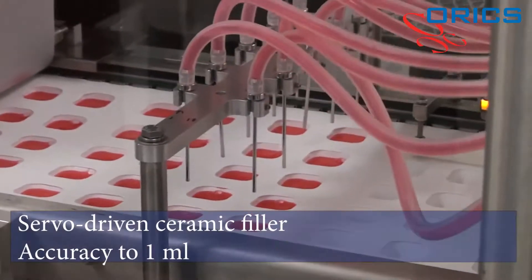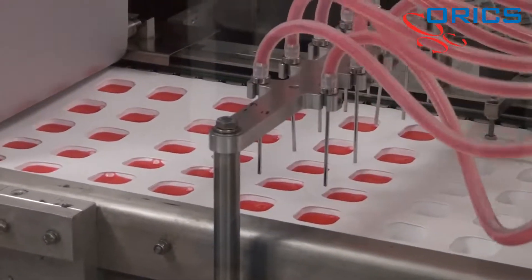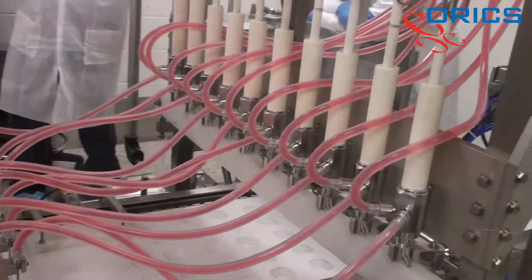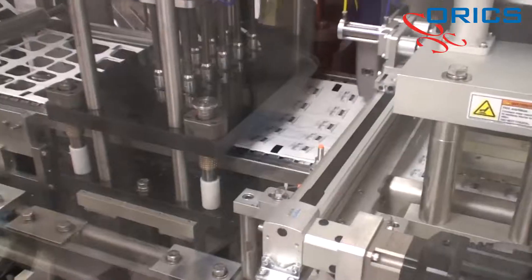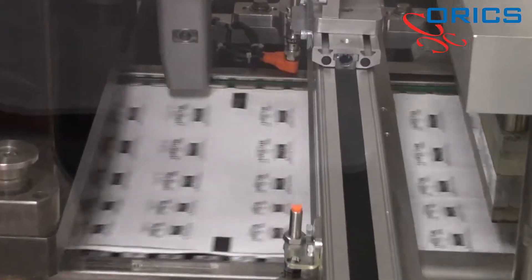Featuring a servo-driven ceramic filler with an accuracy to 1 milliliter, the FFS30 is an inline intermittent motion sealing system that forms trays, cups, and pouches in real-time from roll stock film.